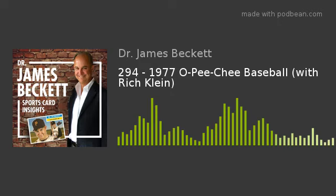Upper Deck, Panini, Mike Stadium SportsCards, Burbank SportsCards, Heritage Auctions, Huggins & Scott Auctions, as well as Beckett Media, Beckett Grading, Beckett Authentication, and ComC.com.